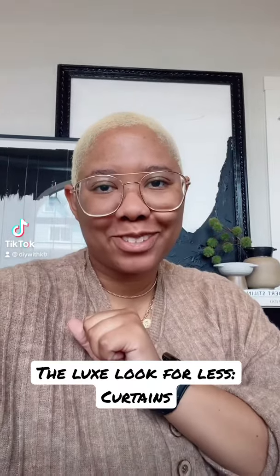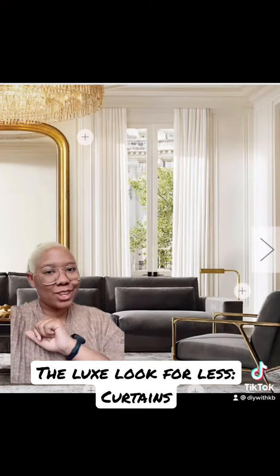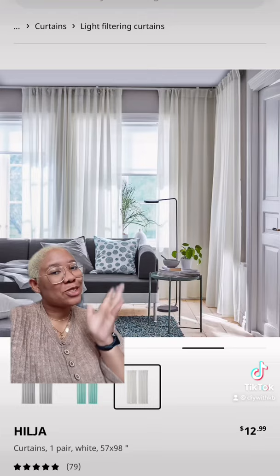Here's how to achieve the luxe look for less — curtain edition — because normal people deserve beautiful homes. In this room from Restoration Hardware, they have these beautiful long white curtains. We love that. We cannot afford that. No ma'am. So how do we achieve this look for less?